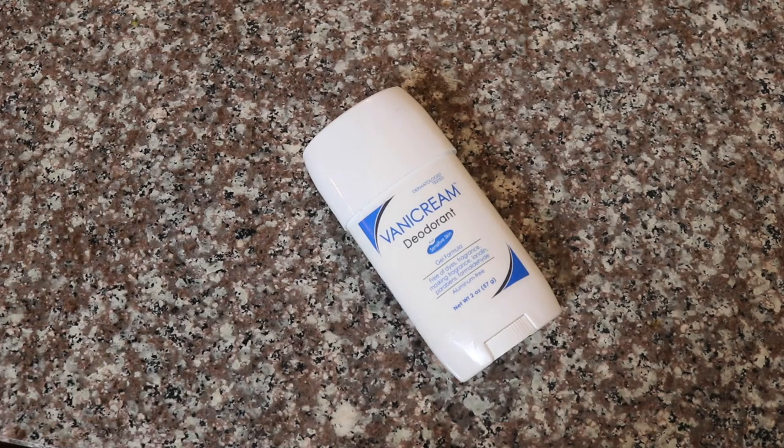Another product by Vanicream is their deodorant, which you can use throughout the day to help remove sweat — because even if you've reduced bacteria with PanOxyl, they'll still break down sweat and lead to body odor. Sweat is also an irritant on the skin, so you can get irritation and chafing. The Vanicream deodorant is like a nice soothing hydrogel that's moisturizing and helps cleanse the skin and remove sweat. You can also use this trifecta — PanOxyl, aluminum antiperspirant, and Vanicream deodorant — on your feet as well.